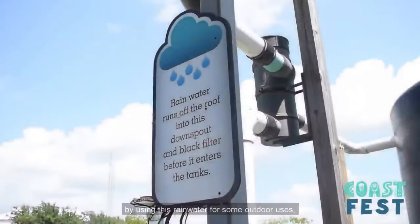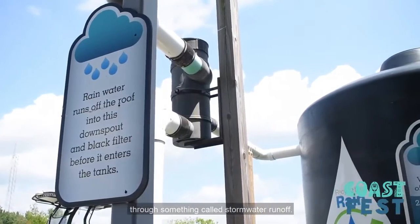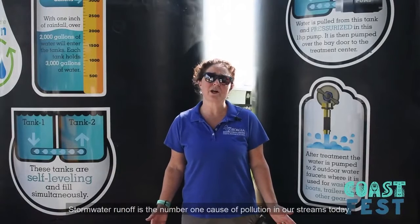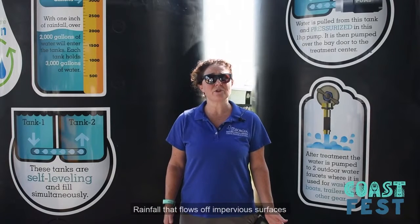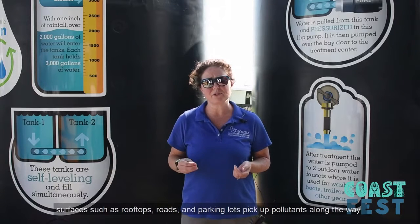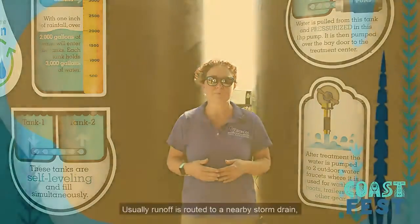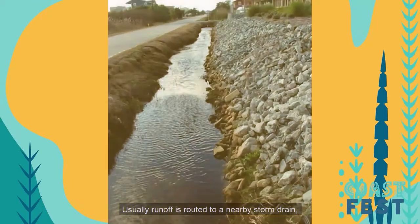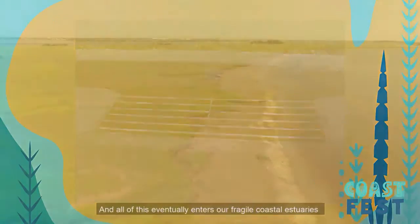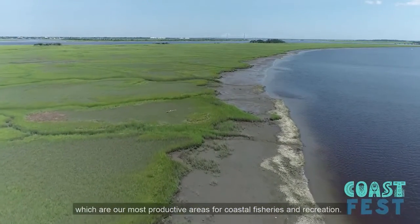In addition to conserving water, you are also helping to limit pollution through stormwater runoff. Stormwater runoff is the number one cause of pollution in our streams today. Rainfall that flows off impervious surfaces such as rooftops, roads, and parking lots picks up pollutants like fertilizers, motor oil, and sediment. This runoff is usually routed to a nearby storm drain, which enters our coastal streams untreated and eventually reaches our fragile coastal estuaries — our most productive areas for coastal fisheries and recreation.